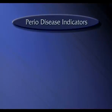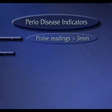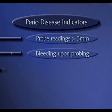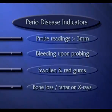So now you know how we diagnose periodontal disease: probe readings greater than three millimeters, bleeding upon probing, swollen and red gums especially between the teeth, and bone loss or tartar on the x-rays.